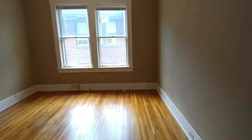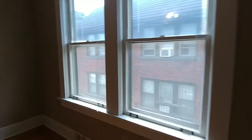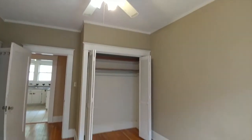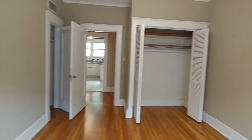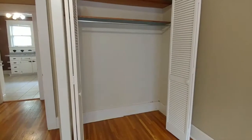Here we are in the first bedroom with nice large windows. Each bedroom does come with its own ceiling fan, and the unit has central air and heat. This bedroom has two nice large closets.